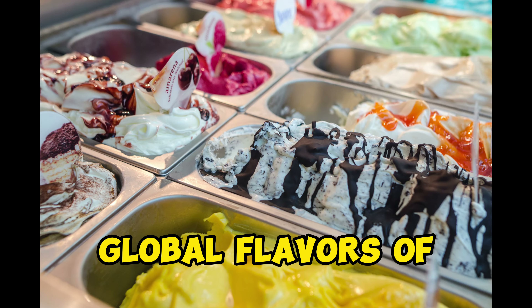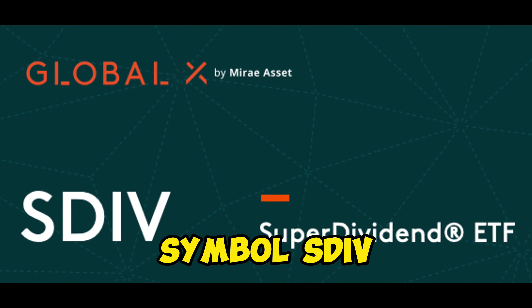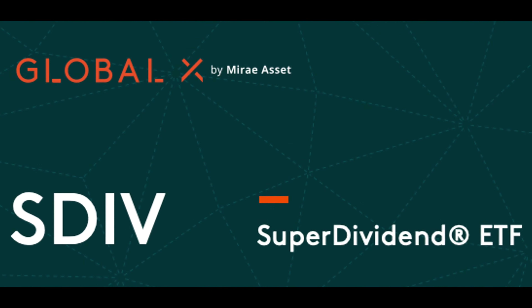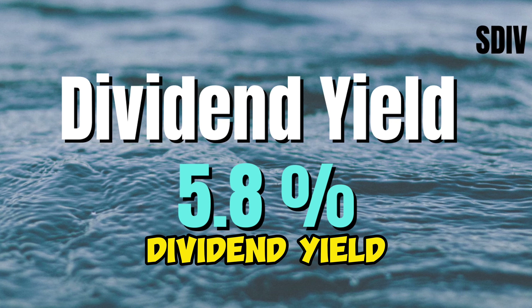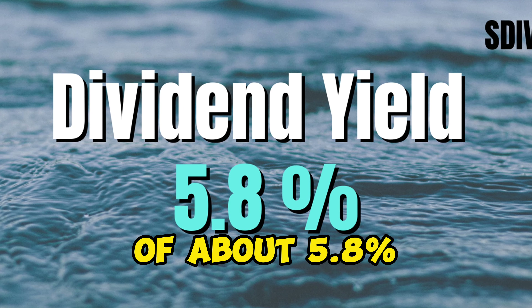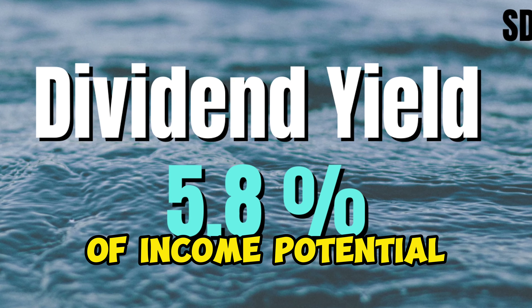As we move forward, get ready for the global flavors of Global X Super Dividend ETF, symbol SDIV. This ETF is the international buffet you've been craving, serving up a dividend yield of about 5.8%. That's not just taste, that's a full-blown feast of income potential.